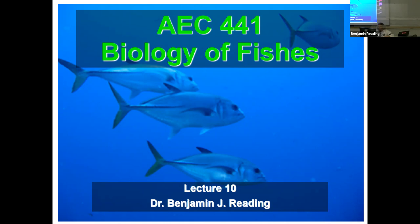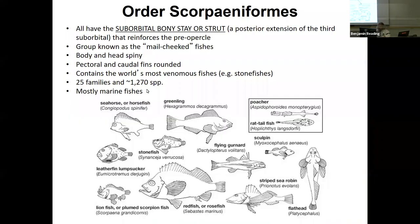Good afternoon, everybody. I'm going to begin the lecture now. This is lecture 10, and this is one of three remaining taxonomy lectures. Then we're going to move into systems and fish physiology.